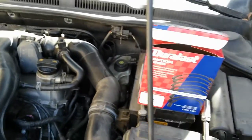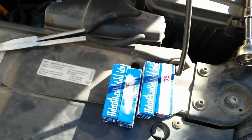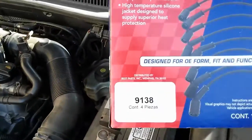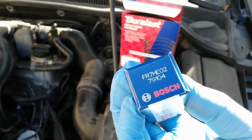After talking to the customer, he approved replacing the plug wires and spark plugs. For those who want part numbers: the plug wires part number is 9138, and the spark plugs part number is 79104 — that's a Bosch brand.